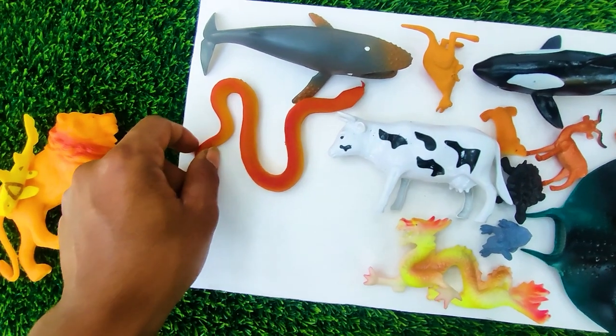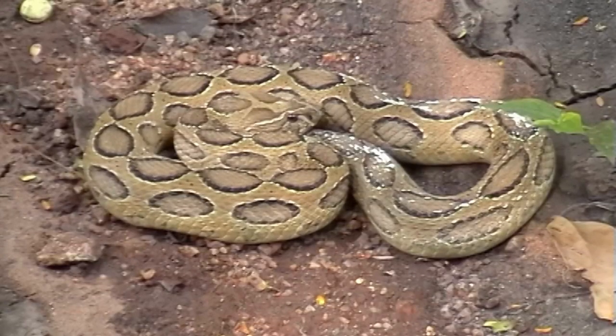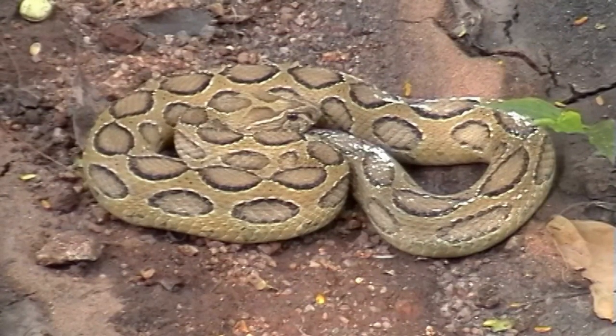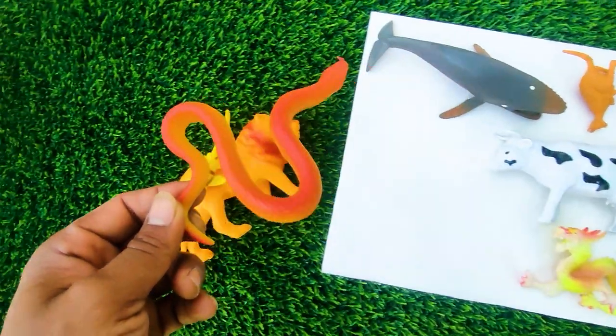And next one, wow this is a snake. See, this is a dangerous animal, so I collect this one here.